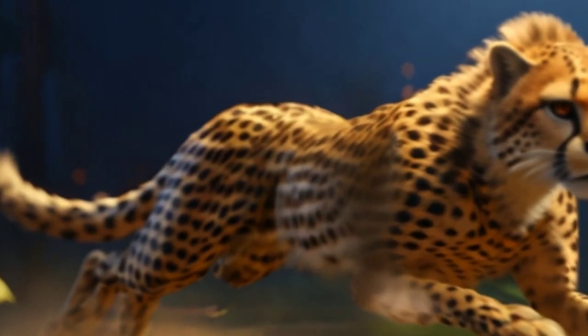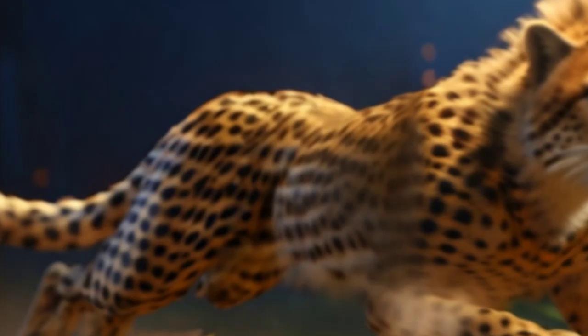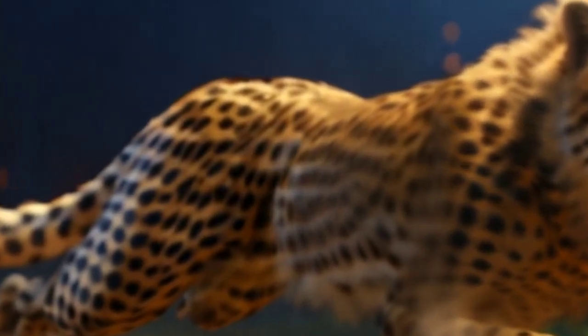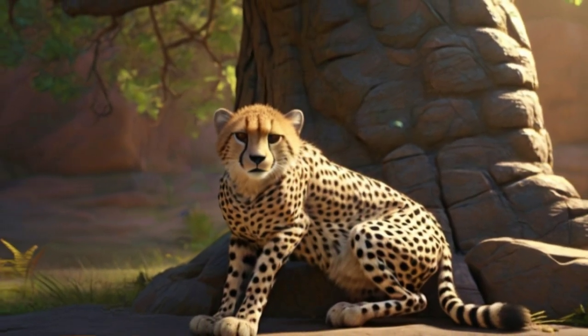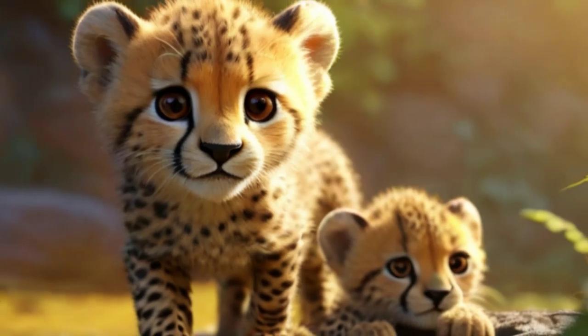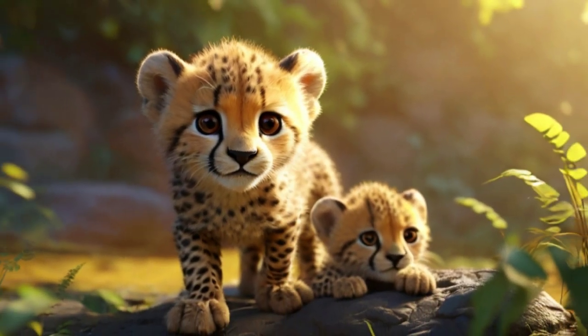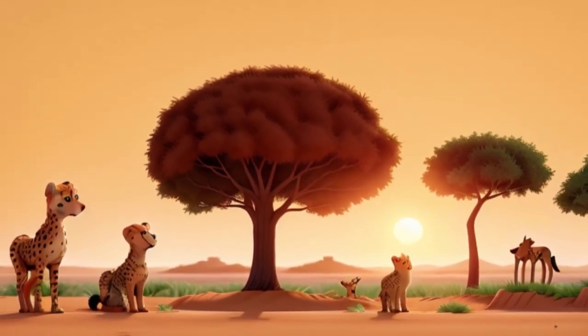Resting rockets: after all that speedy sprinting, cheetahs need a break. They may be fast, but they can't keep it up for long distances, so they take lots of power naps in between hunts to recharge their batteries. Mums the best: cheetah mums are super caring — they teach their cubs how to hunt and survive in the wild. It's like going to school, but way more exciting.